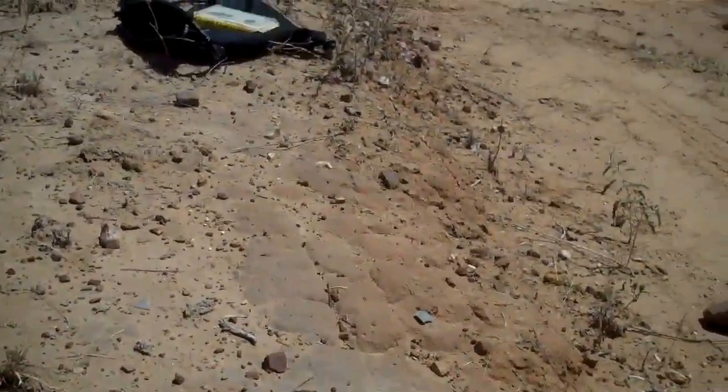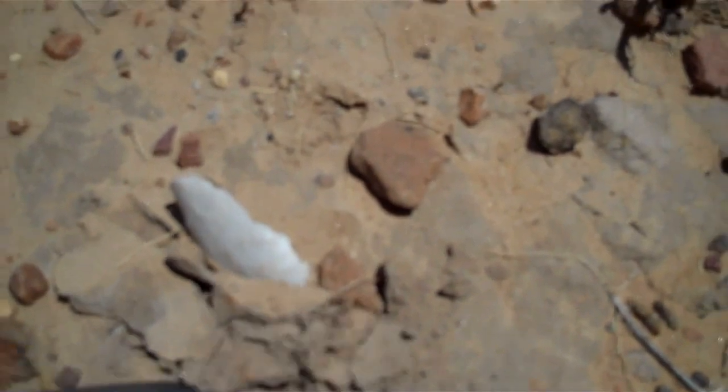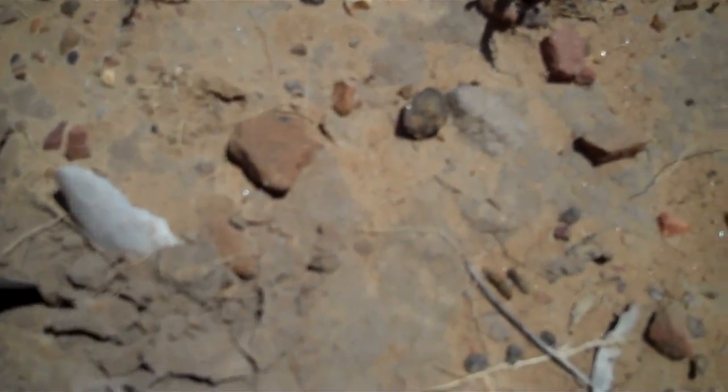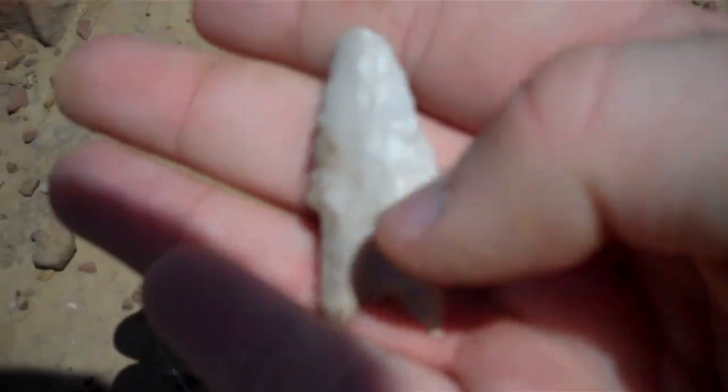We're back with another one. We just picked up that one right over there, and this is like a tip sticking out. We're going to try to dig it out and see if it's whole. It's a solid white perdiz right there.